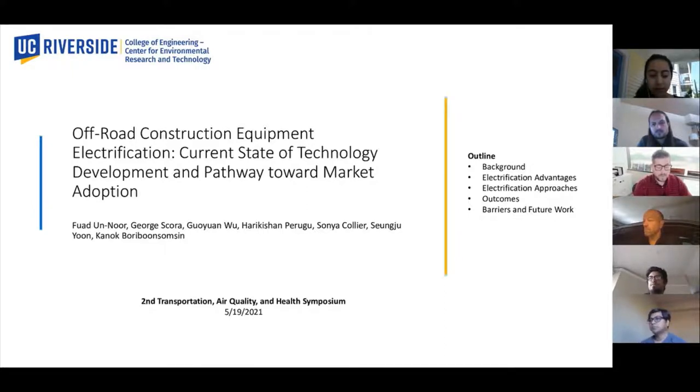So with that, I'm going to hand it over to our first presenter, Fuad Noor from the University of California, Riverside.